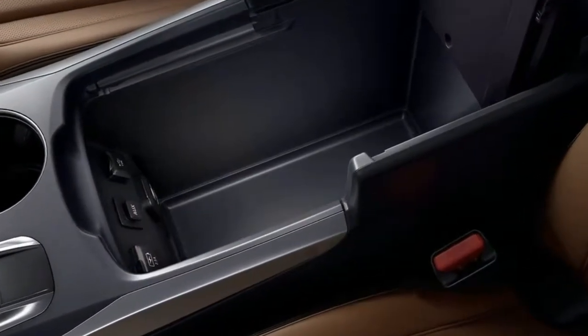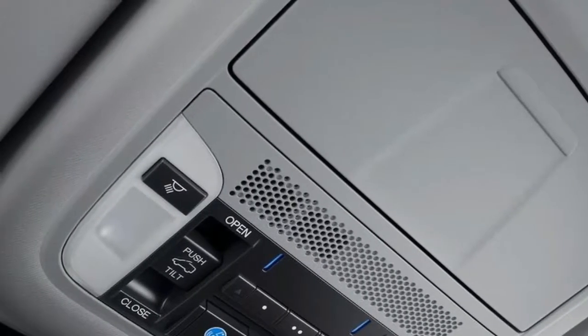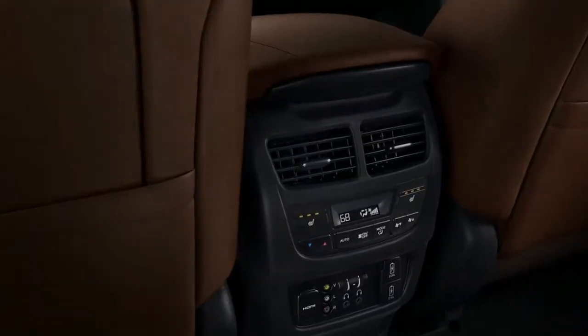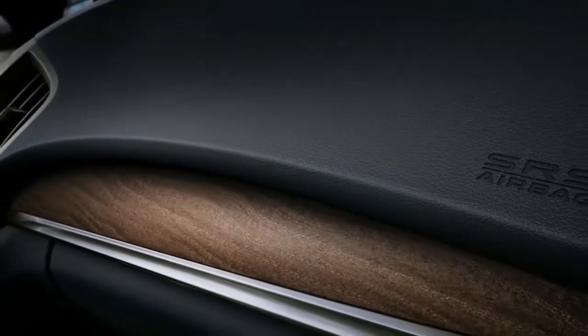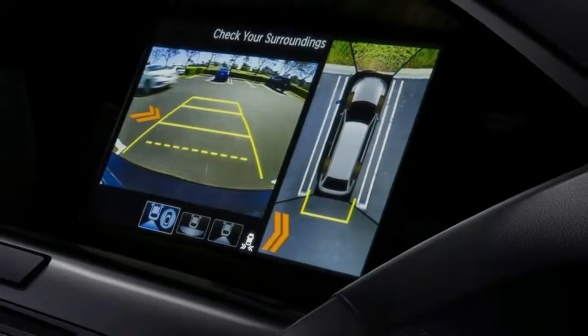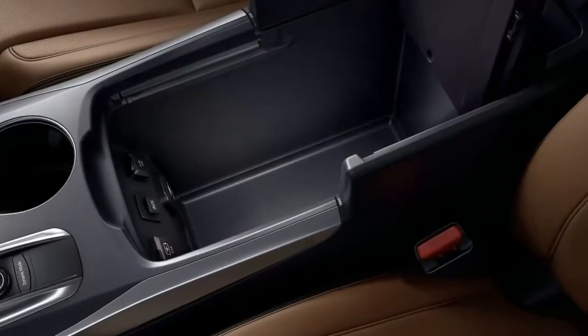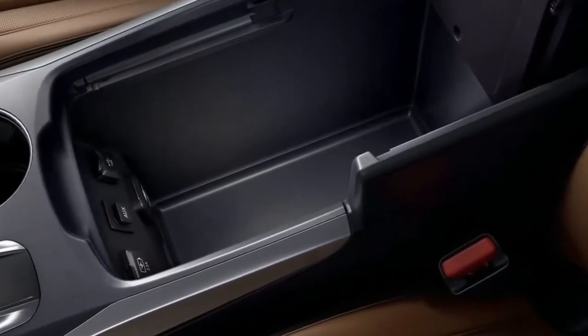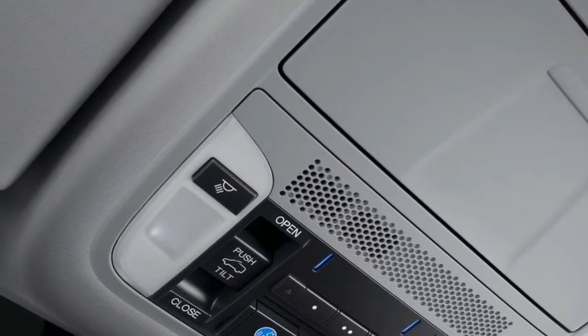The MDX with front-wheel drive and idle stop, included with advanced package, has an EPA fuel economy rating of 20 mpg city / 27 highway / 23 combined, while the MDX with Super Handling All-Wheel Drive (SH-AWD) and idle stop, included with advanced package, is EPA rated at 19 mpg city / 26 highway / 22 combined.